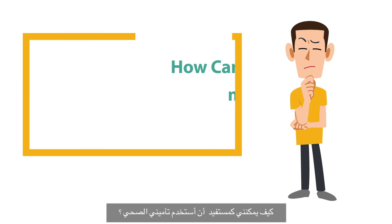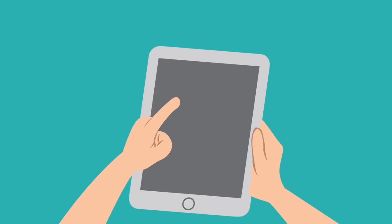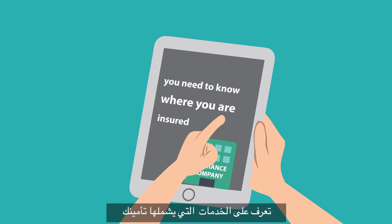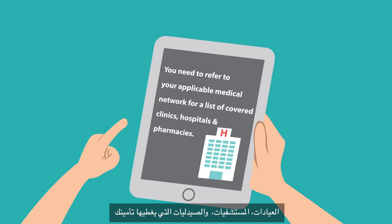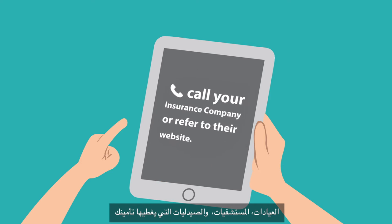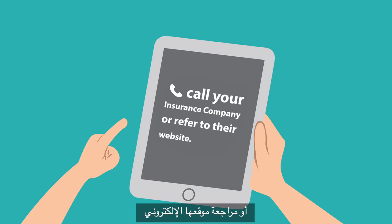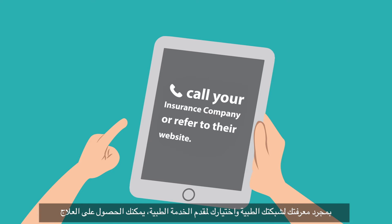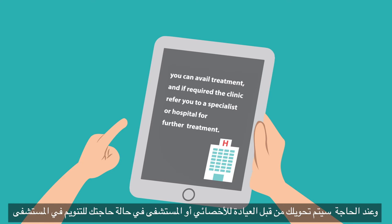To use your medical insurance as a member, you need to know where you're insured. Check your medical network for a list of covered clinics, hospitals and pharmacies. The easiest way to find this is to call your insurance company or refer to their website. Once you've established your medical network and chosen a medical provider, you can avail treatment, and if required, the clinic will refer you to a specialist or hospital for further treatment.